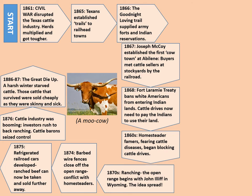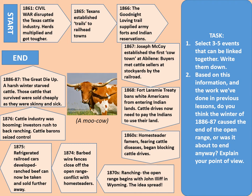Then 1886 to 1887 — the Great Die-Up. A harsh winter starved the cattle. Those cattle that survived were sold cheaply as they were skinny and sick. You're going to select between three and five of those events that can be linked together and note them down in chronological order. Based on this information and the work we've done in previous lessons, do you think that the winter of 1886 to 1887 caused the end of the open range, or was it about to end anyway? Whatever your opinion, explain your point of view. Pause the video now and complete those tasks. Creating your own diagram similar to this will make excellent revision notes.